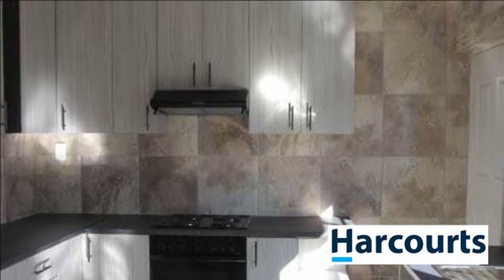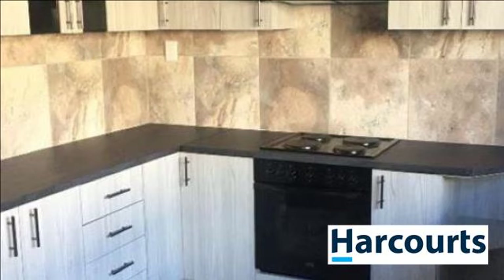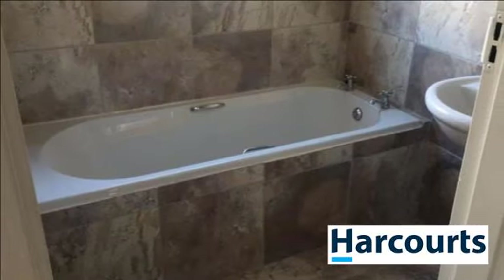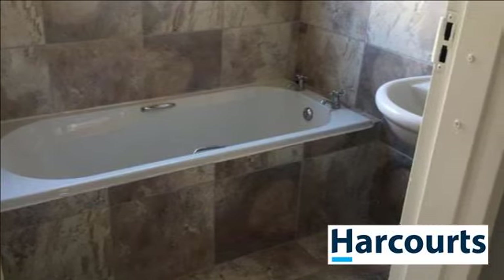Modern family bathroom with separate toilet. Single automated garage and double garage-sized storage area. This property is a must view. For more information on this property or to arrange a viewing, please contact us.